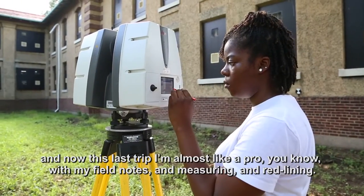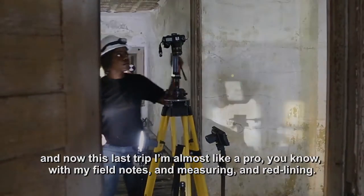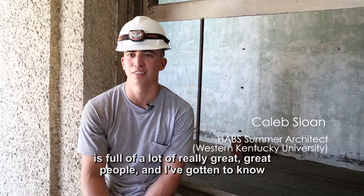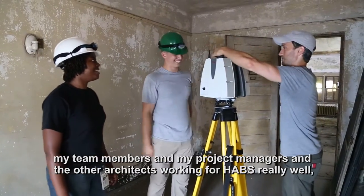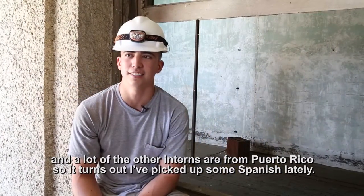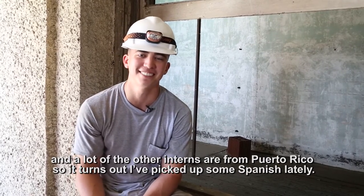And now this last trip, I'm almost like a pro with my field notes and measuring and redlining. The HABS team and the whole Historic American Building Survey office is full of really great people. I've gotten to know my team members and project managers and the other architects working for HABS really well. And a lot of the other interns are from Puerto Rico, so it turns out I've picked up some Spanish lately.